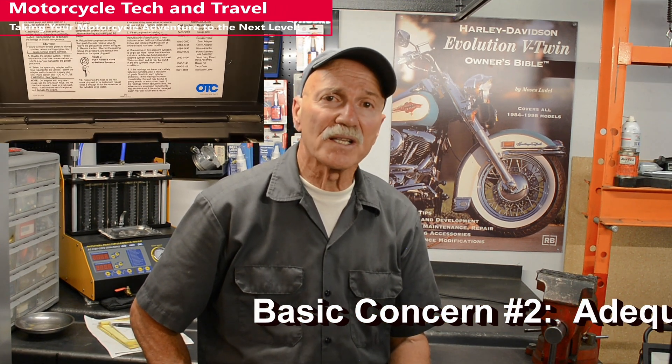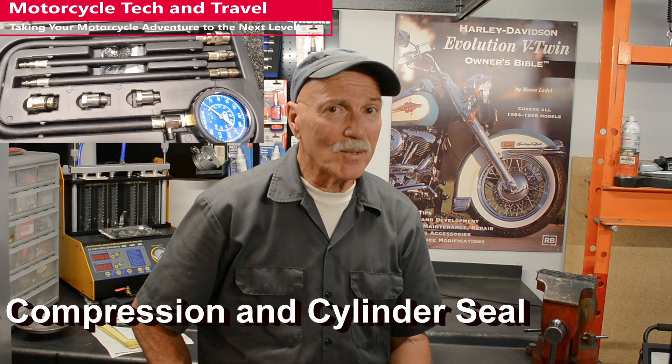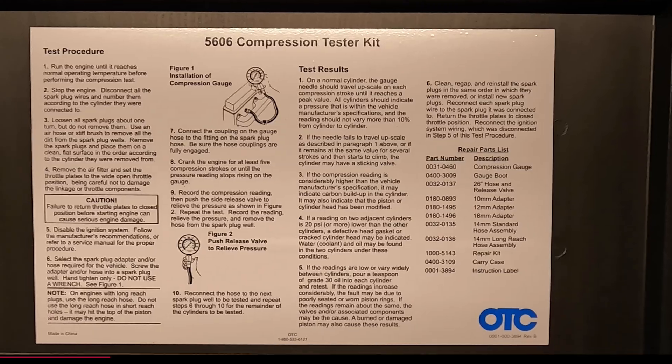Basic two is adequate compression and cylinder seal. A traditional compression gauge is okay for a rough estimate of compression. This dynamic testing method often creates false readings due to the moving piston. While the gauge measures air packed into the combustion chamber, there is very little decrease in this air volume as the piston speeds past the cylinder taper. As a result, cylinder wear or taper can go undetected.